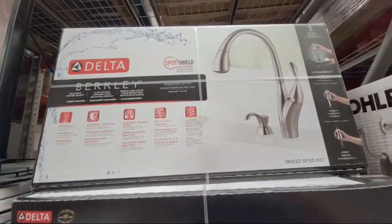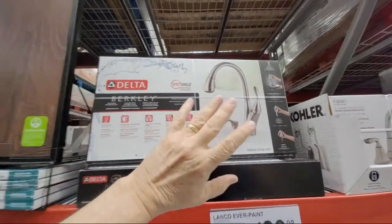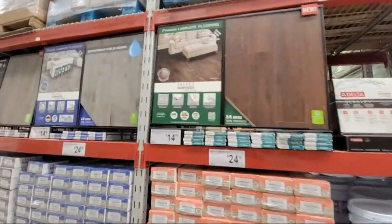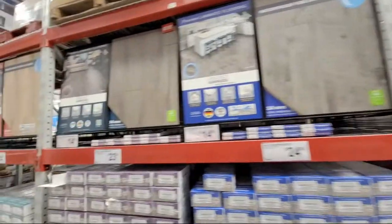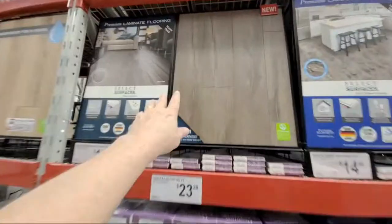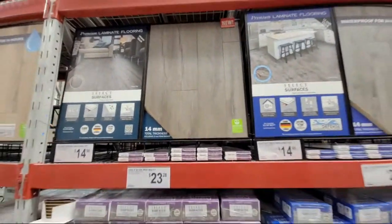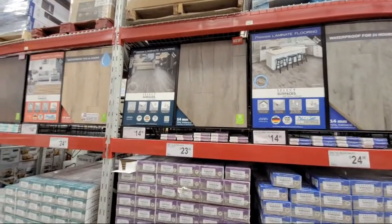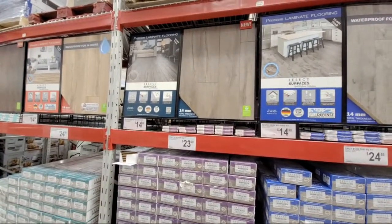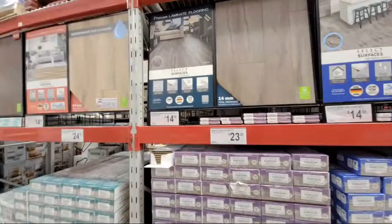Delta faucets are the same price here as Costco — $179. But Costco runs their faucets on sale for $149 or $139 every few months. They have flooring here too — the silver rope style that we bought two years ago when we did up a friend's one-bedroom condo in Fort Lauderdale before he sold it. Got maximum value just by putting it in. And remember to get carbon monoxide smoke alarms — put one in the garage especially for any gas leaks.